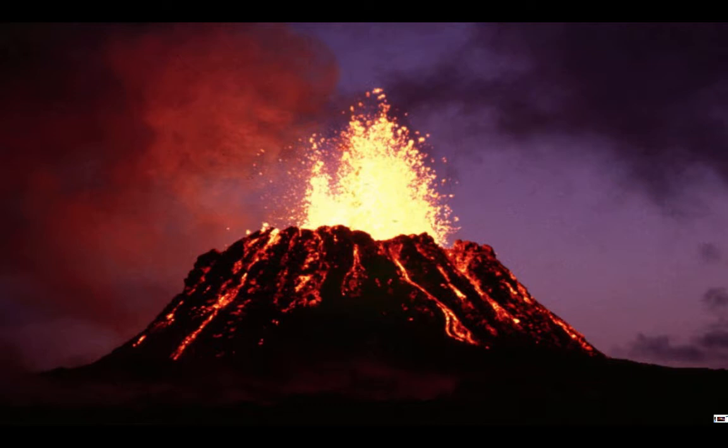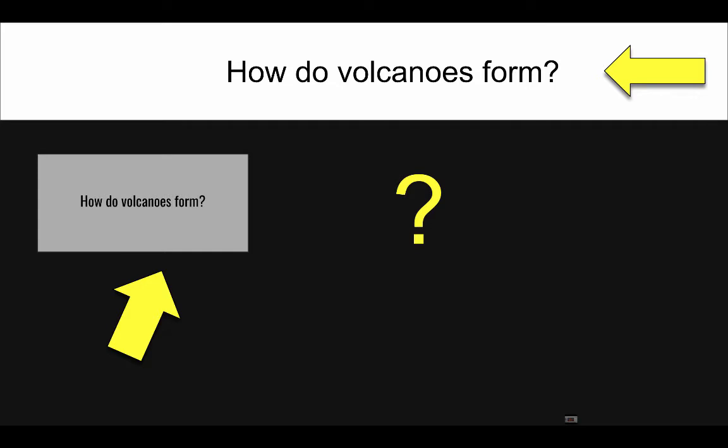Over time, volcanoes will continue to erupt and get bigger and bigger. It's a good time to pause the video and discuss: how do volcanoes form?